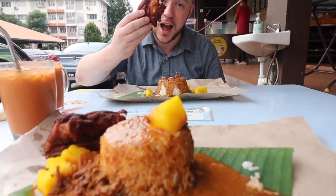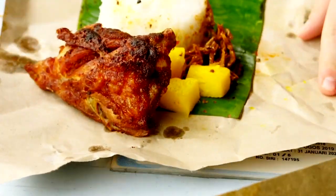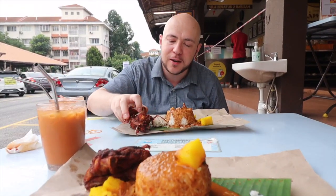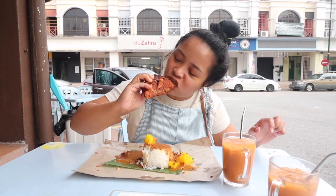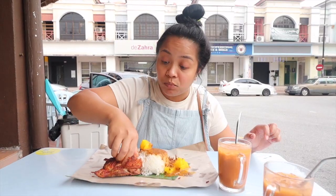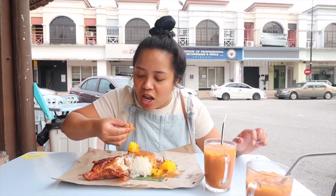I'm gonna go first with this ayam goreng rempa. It smells so good. So nice and freshly fried — it's got a little bit of crispy edges on the side. It's also nice and hot. It doesn't have an extreme rempa flavor, so it doesn't have a lot of lemongrass and other spices to it, but this is a really well fried chicken.